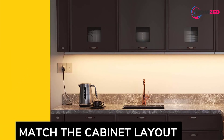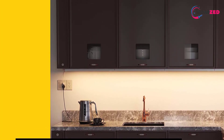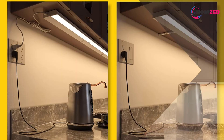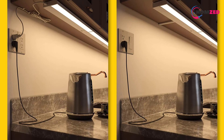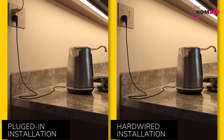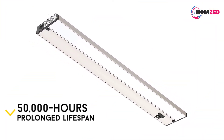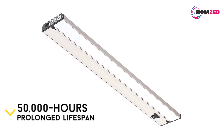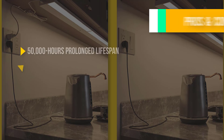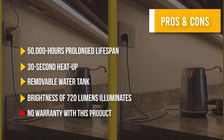The brightness of 720 lumens illuminates the area effectively. This light is compatible with hardwired or plug-in installation, though you should hire a professional for installation. With a 50,000-hour prolonged lifespan, this is definitely the best LED under cabinet light on the market, except that there is no warranty with this product. That was our list of the top five best LED under cabinet lighting.